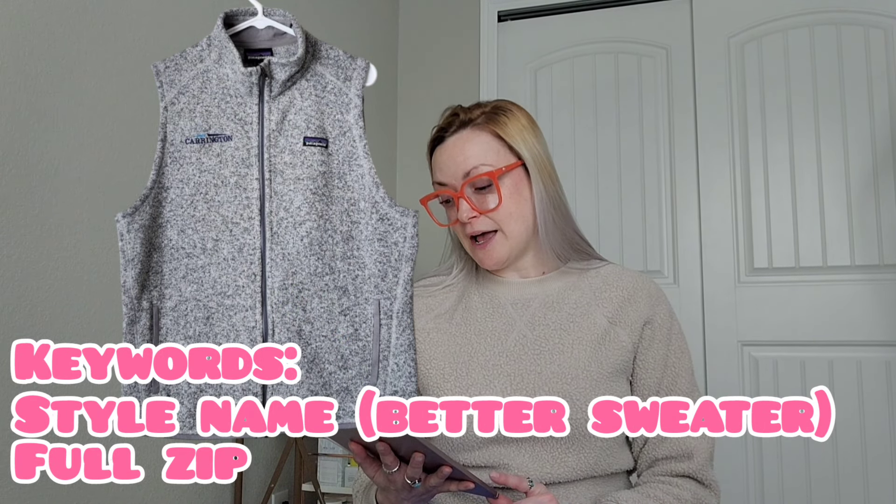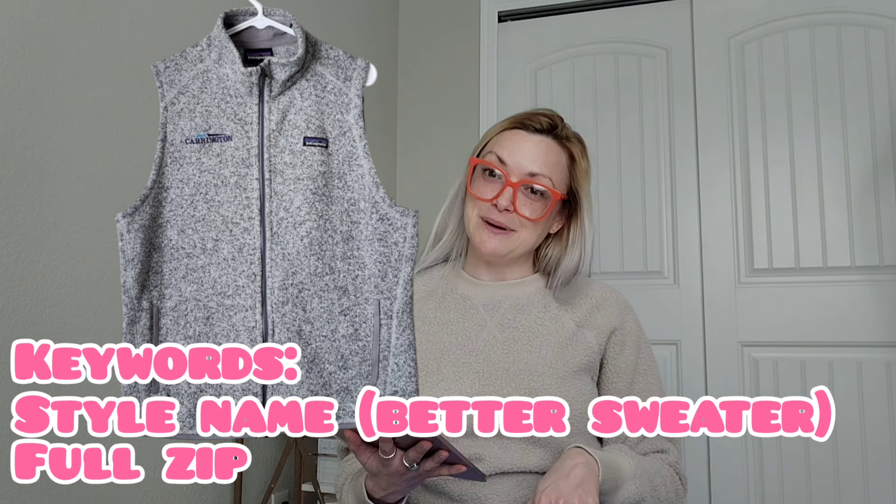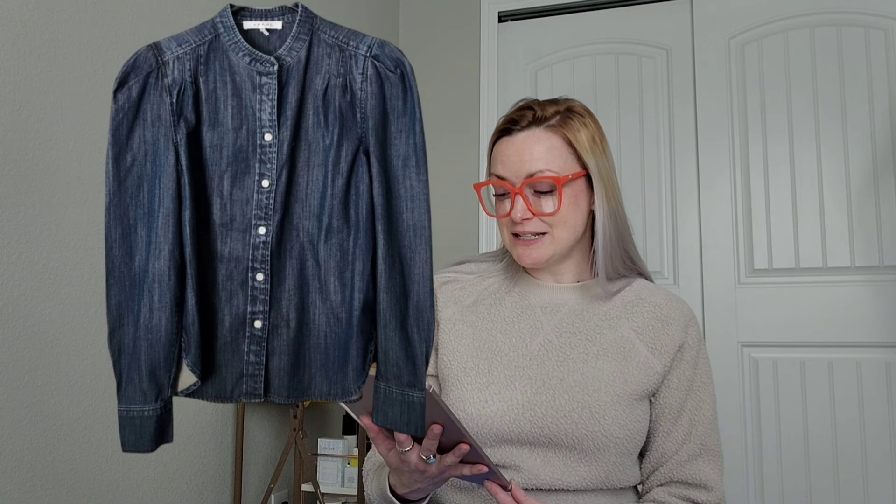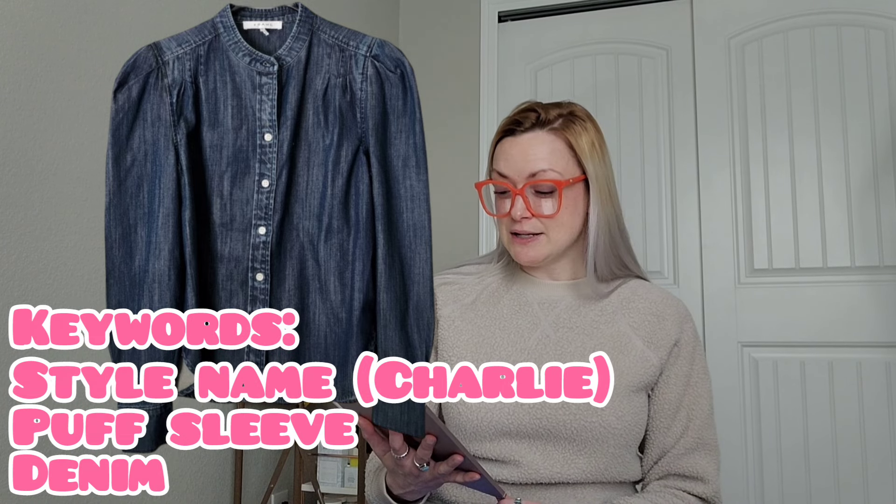I sold a Patagonia Better Sweater full-zip vest in heather gray, size extra large, for $30 and I'll make $24 — it sold for a little less than usual because it had a company logo embroidered on the chest. Next, a Frame Denim x Revolve Charlie button-down puff sleeve top in denim, size extra small — 'Charlie button down' is the actual style name. I'd thought it would sell for more, but I'd had it a while, so I'm happy to see it go at $32 and I'll make $23.